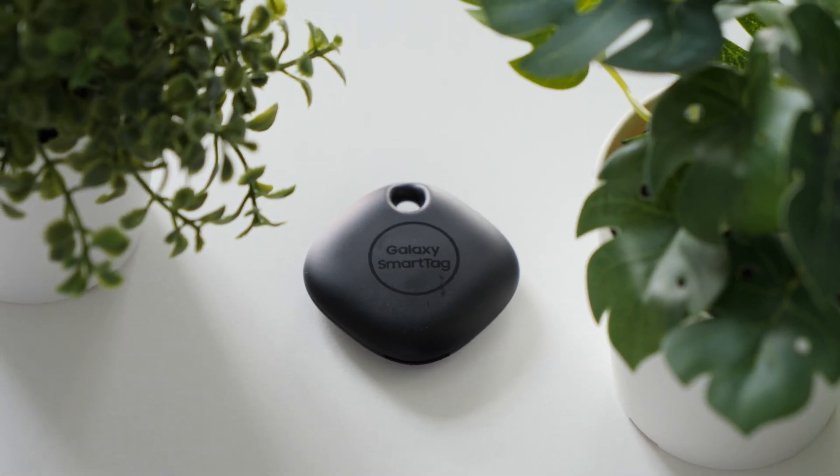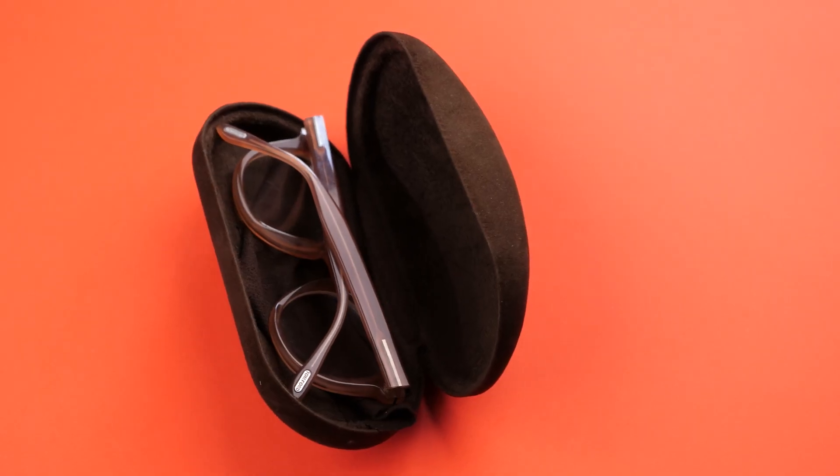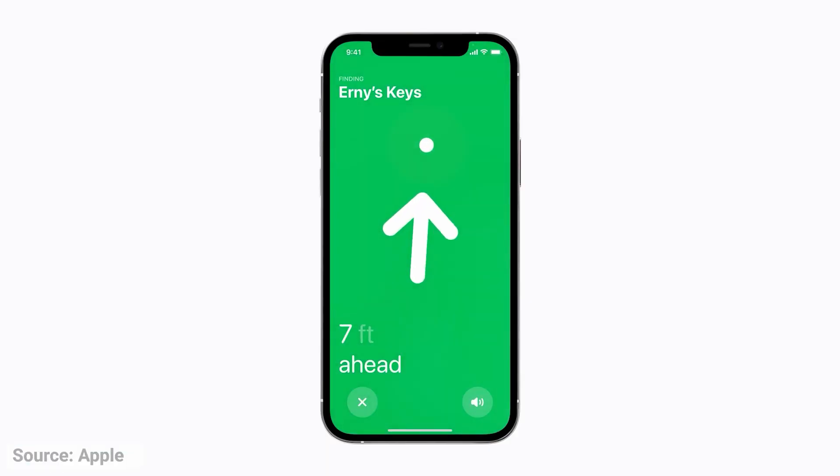The Samsung SmartTag and the newly released Apple AirTag have already hit the shelves, and if you class yourself as a bit of a serial loser of essential items, you'll be wondering if they are worth it. In this video we will do the ultimate comparison covering all the important areas like precision finding, range, price, durability, and more.